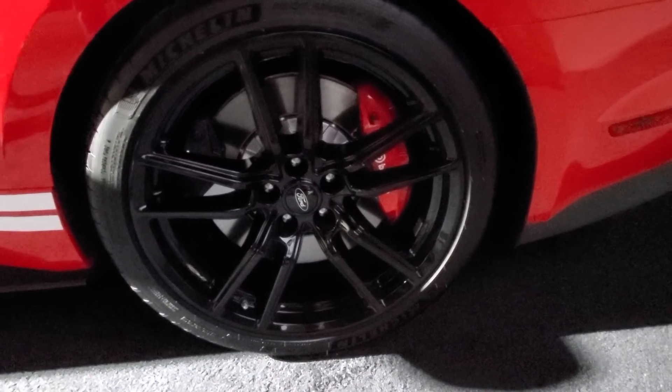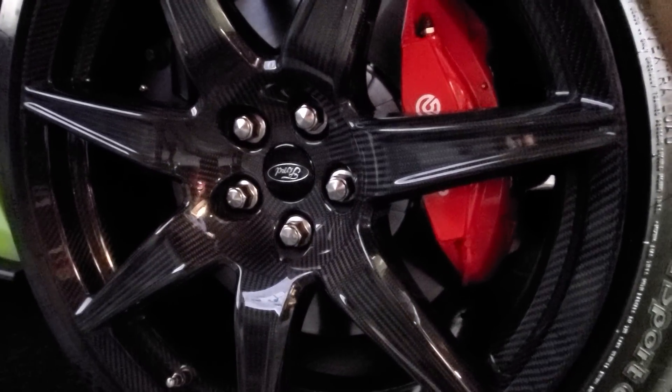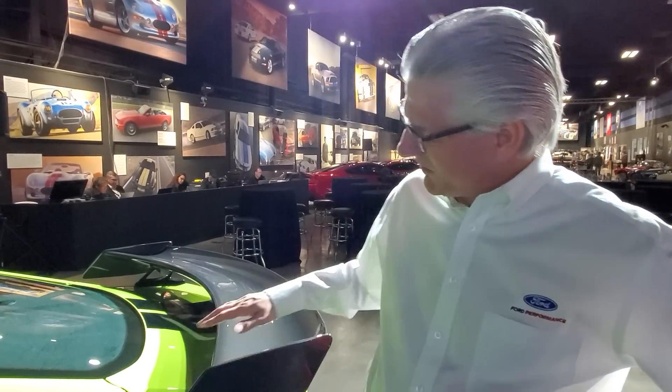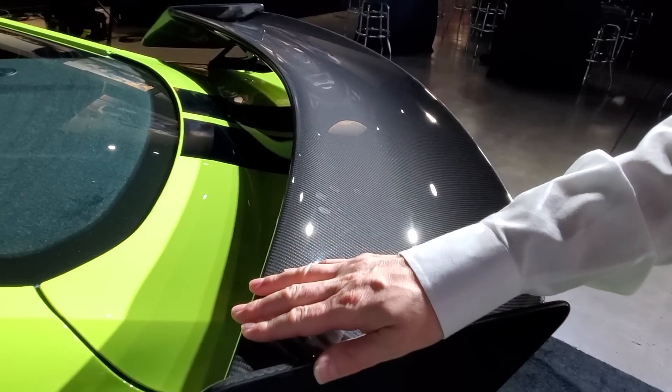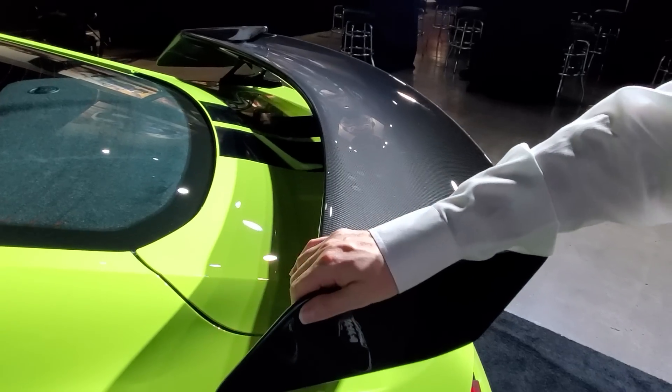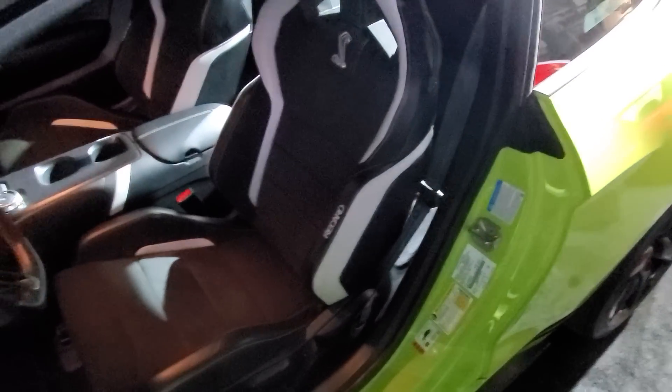On the carbon fiber track pack, we run exposed carbon fiber — customer feedback from GT350 owners who had them painted black drove the decision to go exposed. It's set up with Michelin Cup 2 tires for a ton of grip. The wing itself is exposed carbon fiber, the airfoil design comes right off the GT4 race car, and it's two-position: street position, or tilted up for 550 pounds of downforce at 180 miles an hour. It also comes with Recaro seats standard and a rear seat delete.